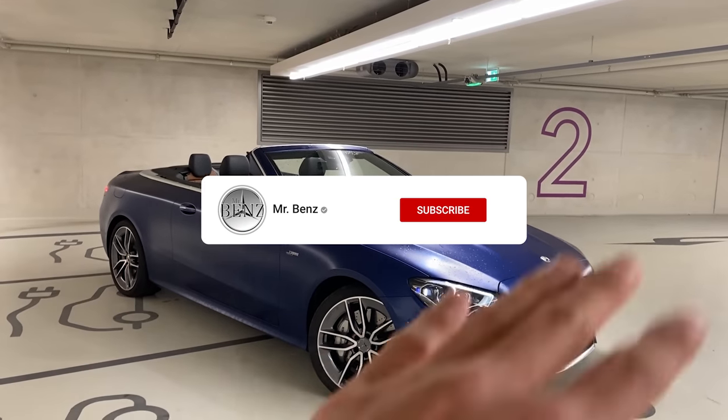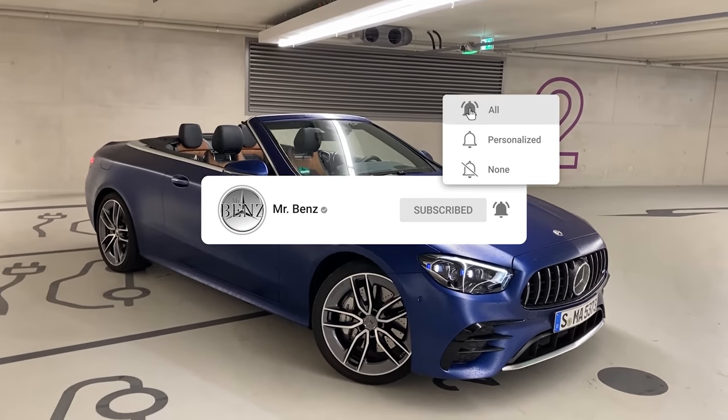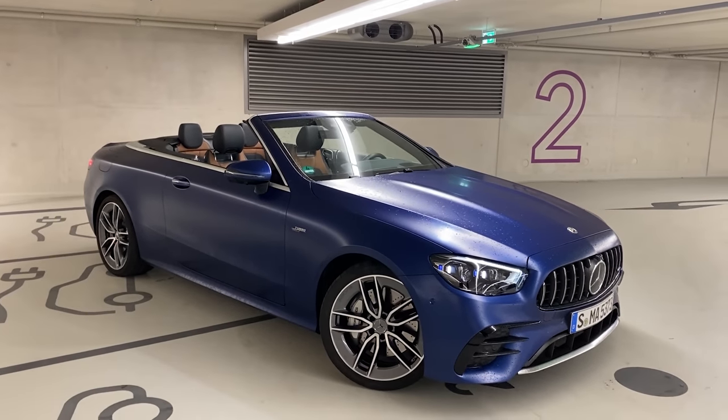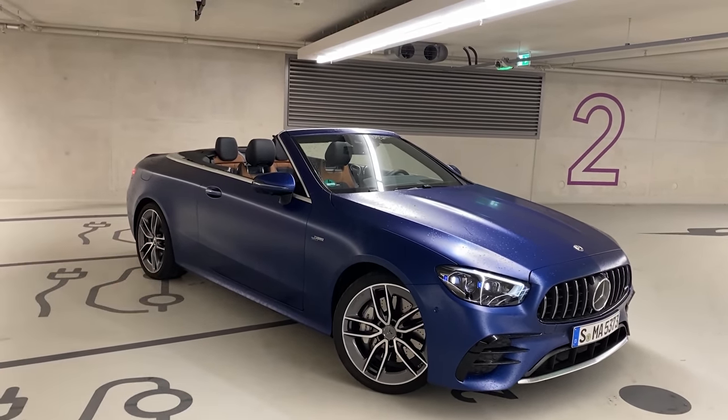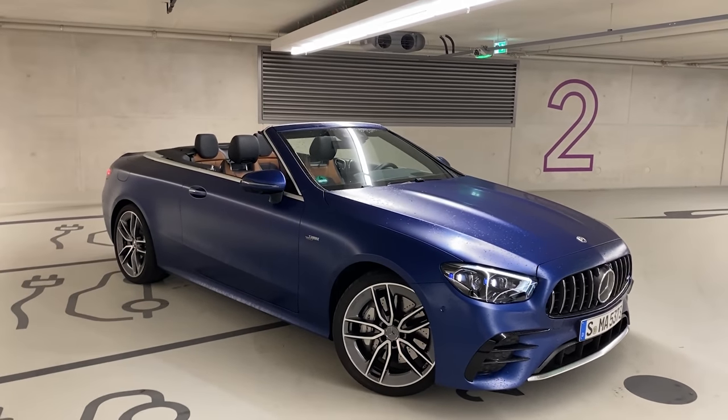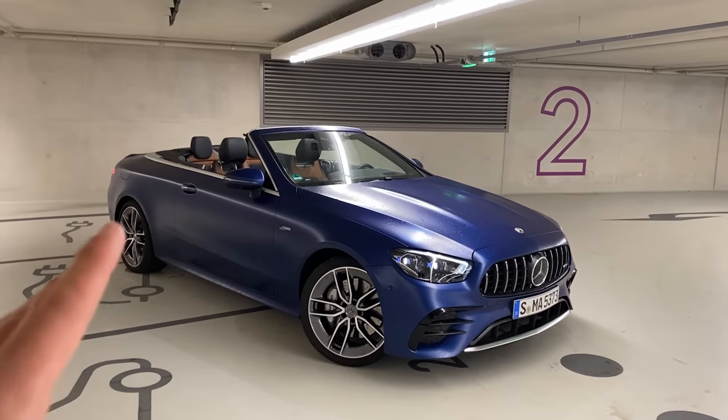In today's video I will be doing a full walkaround showing you the entire exterior of this beautiful car. Afterwards we will be jumping inside for a quick interior view, and last but not least we will be driving — we'll give you a sound check and experience this gorgeous looking thing.